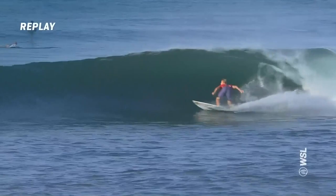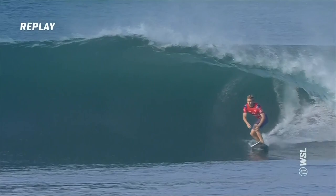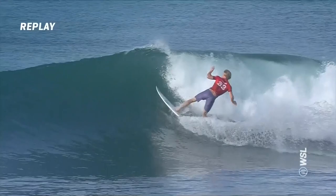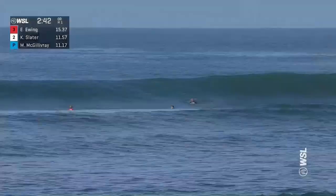We know Ethan Ewing can take it to right-hand point breaks — took one of his two CT victories over at J-Bay. He loves the right-hand point breaks, obviously spending a lot of time on the Gold Coast too. This second carve here was just absolutely beautiful — laying that board on rail, really critical and so silky smooth surfing from Ethan, straight back up into the pocket, so vertical and just surfing this wave with so much flow. It's really beautiful to watch. Ethan Ewing has confidence in his surfing that he's going to complete his ride.